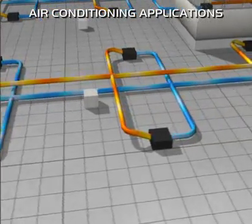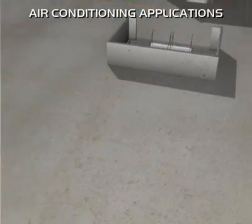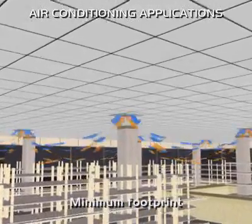In addition to the modulating control, the efficiency of the Samurai is also enhanced by the use of split-fin type condensers matched with internally grooved tubes, providing high performance with the minimum footprint.